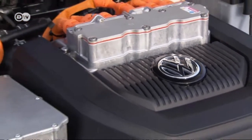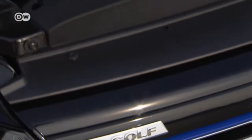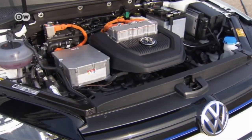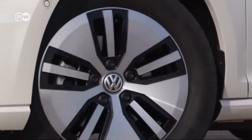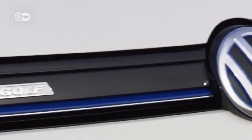It looks smart, and only the 'e' in the logo distinguishes it from gasoline and diesel-powered Golfs. If you're wondering what an electric car's motor sounds like, listen closely — the e-Golf whispers. Sometimes the quiet drive can be disquieting, but all in all the battery-powered engine has proved itself in everyday traffic.